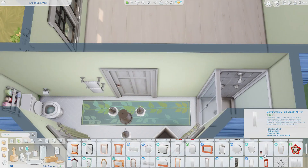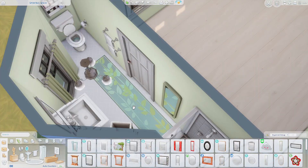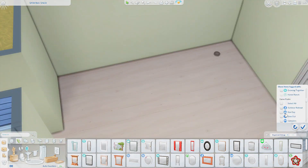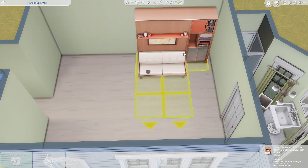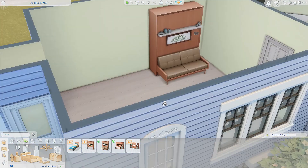I ended up putting a clothesline outside as well. Now this is the teeny living space, so of course I use tiny living furniture.